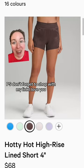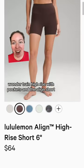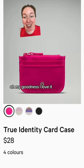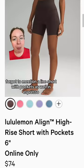Back to espresso — the hottie hot shorts. P.S., don't forget to shop with my link, I love you! Wonder train high rise with pockets and the align short — I'm getting this. Inner glow shorts, pink peony, sonic pink alert — oh my goodness, I love it! This is my favorite wallet. New belt bag in the large version. Forgot to mention align short with pockets as well.